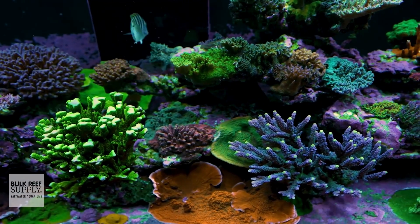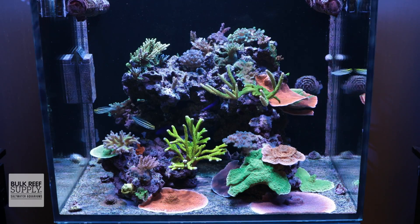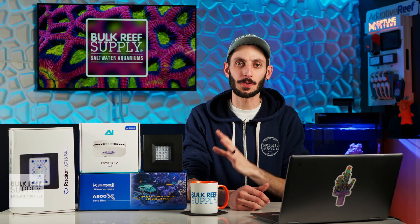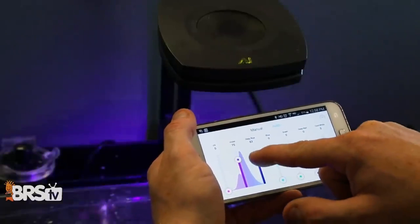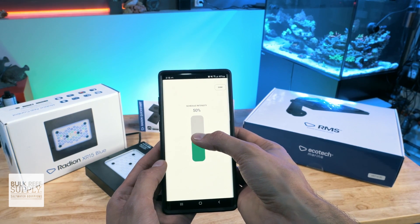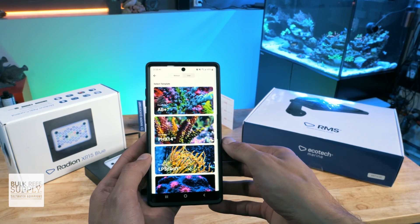LED also shows off a ton of color pop and fluorescence in corals compared to older technology. In fact, many reefers that use T5 often supplement with LED to show off those crazy colors. The majority of reef LED light fixtures are also controllable, giving you the ability to adjust the color or spectrum of the light to what suits your taste. They also allow you to adjust the intensity of the light for the corals you're keeping, which is great since LEDs are able to produce plenty of PAR. They often have app control for setting up a custom lighting schedule, as well as presets for those who want to keep things simple.